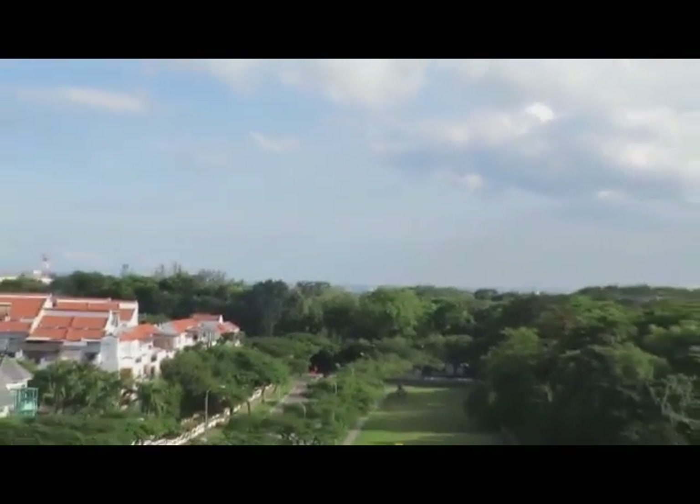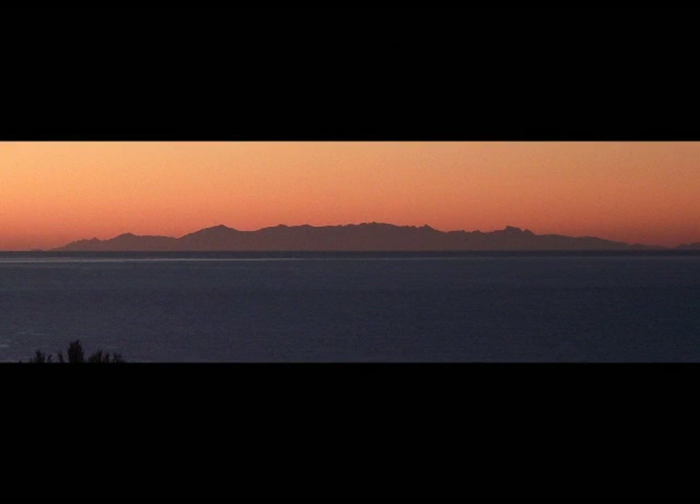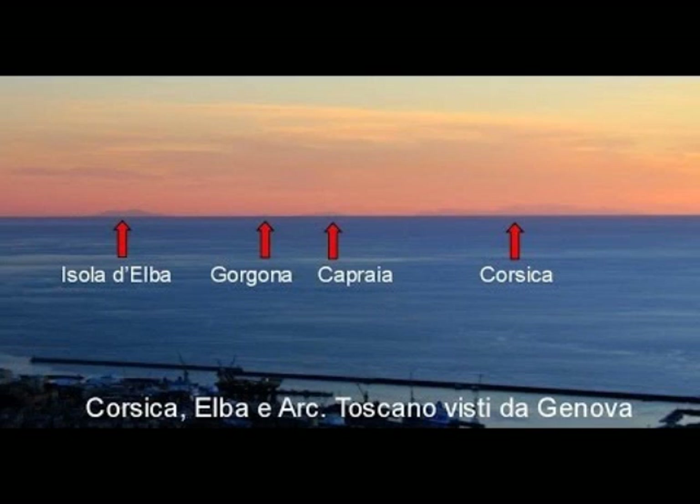75. From Genoa, Italy, at a height of just seventy feet above sea level, the island of Corsica can often be seen ninety-nine miles away. If Earth were a ball twenty-five thousand miles in circumference, Corsica should fall five thousand two hundred and forty-five feet, almost an entire mile below the horizon. 76. From Genoa, Italy, seventy feet above sea level, the island of Caprea, a hundred and two miles away, can often be seen as well. If Earth were a ball twenty-five thousand miles in circumference, Caprea should always remain hidden behind five thousand six hundred and five feet, over a mile, of supposed curvature. 77. Also from Genoa, on bright clear days, the island of Elba can be seen an incredible hundred and twenty-five miles away. If Earth were a ball twenty-five thousand miles in circumference, Elba should be forever invisible behind eight thousand seven hundred and seventy feet of curvature.